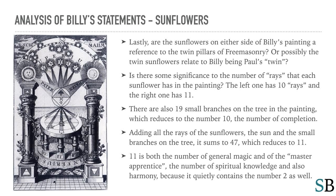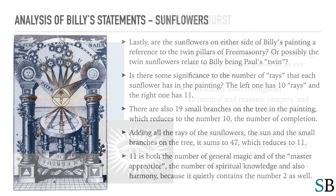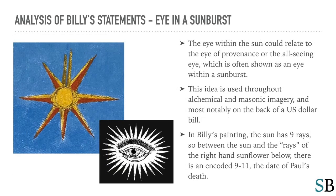Adding all the rays of the sunflowers, the sun, and the small branches on the tree, it sums to forty-seven, which reduces to eleven. Eleven is both the number of general magic and of the master-apprentice, the number of spiritual knowledge, and also harmony, because it quietly contains the number two as well. The eye within the sun could relate to the eye of providence, or the all-seeing eye, which is often shown as an eye within a sunburst — an idea used throughout alchemical and Masonic imagery, and most notably on the back of a US dollar bill. In Billy's painting, the sun has nine rays, so between the sun and the rays of the right-hand sunflower below, there is an encoded 9-11.